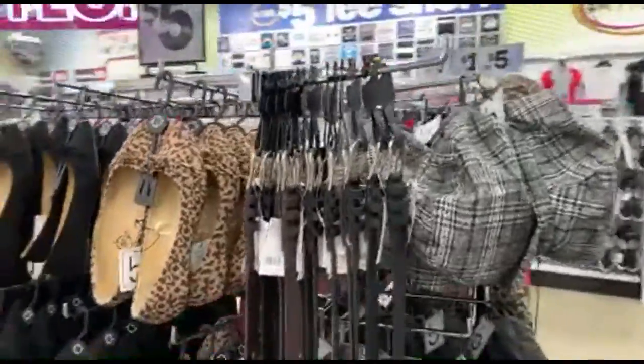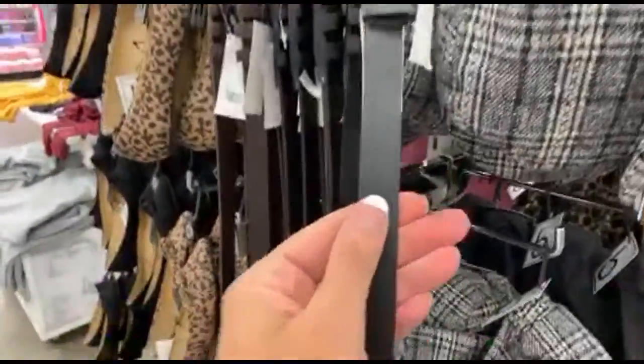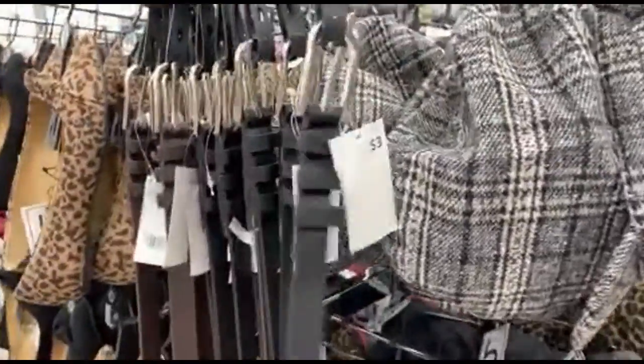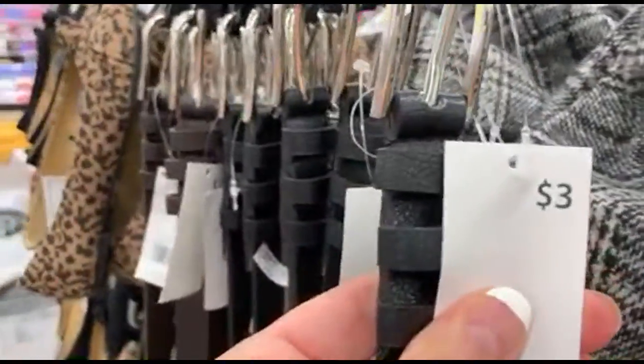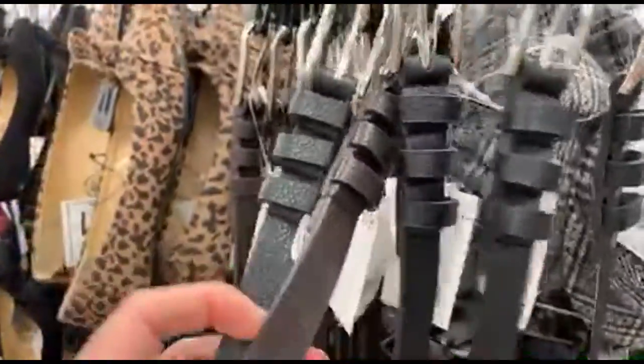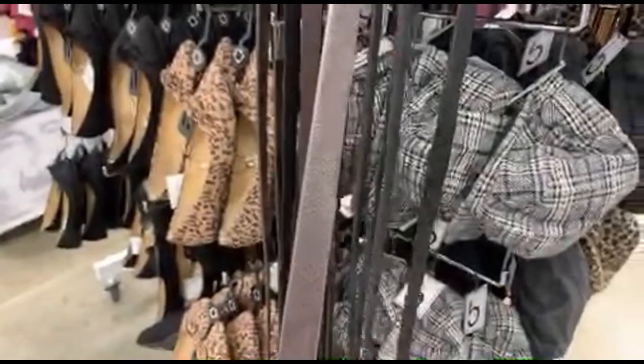We also have some belts here. These are vegan leather — faux leather, not real leather. These are just three dollar belts, in black and brown, and they're kind of skinny.